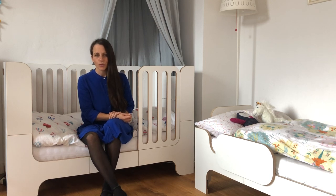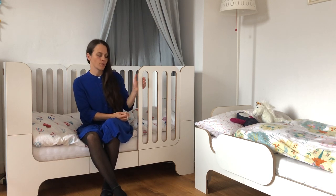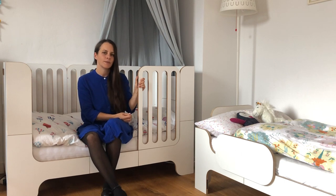Today I want to introduce to you our most important product, the baby and children's bed Minima Maxi.